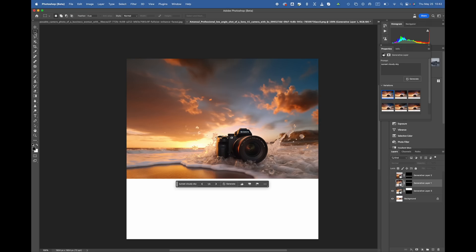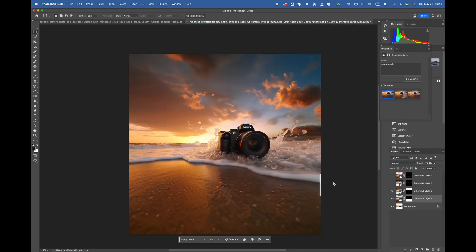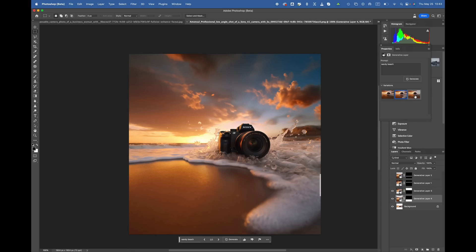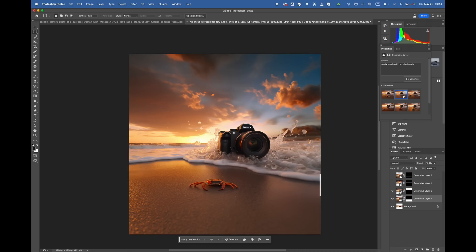Now let's add some sandy beach at the bottom. We select the area and write 'sandy beach.' I'm really impressed by the job done here — it looks very natural, the light is good, and the out-of-focus blur is amazingly done. All the samples look great. You can get creative too — for example, writing 'sandy beach with single crab' adds a crab to the scene. I like this result so I'll save this image.